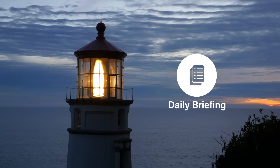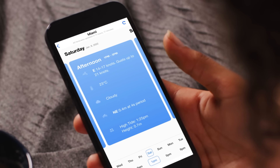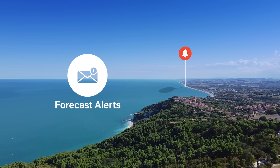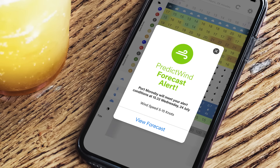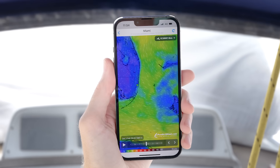The Daily Briefing converts all the model data into a simple, text-based written forecast that's easy to understand. Forecast alerts bring notifications directly to your phone and calendar when your specified weather conditions are met for your preferred locations. Use PredictWind on your laptop or on your smartphone and tablet by downloading the iOS and Android apps.